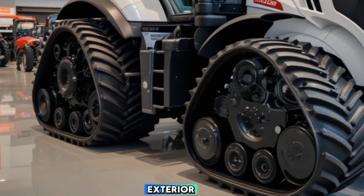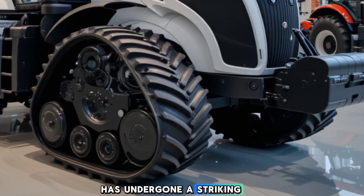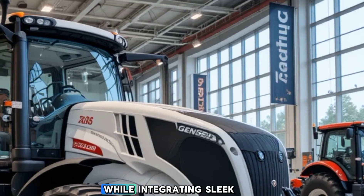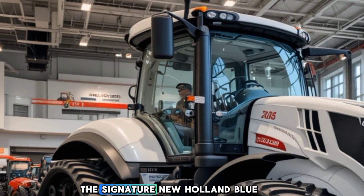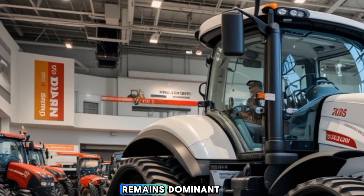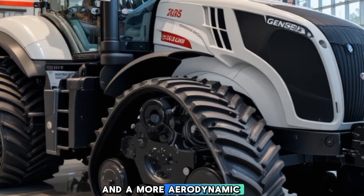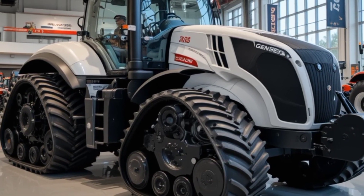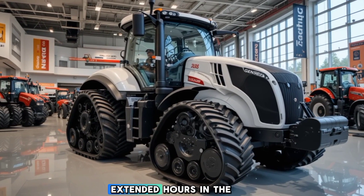Let's start with the exterior. The 2025 Genesis T8 has undergone a striking redesign, maintaining its robust and aggressive stance while integrating sleek new LED lighting for enhanced visibility. The signature New Holland Blue remains dominant, but with modernized decals and a more aerodynamic hood, optimizing airflow and efficiency. The front grille is now larger, aiding better cooling for extended hours in the field.